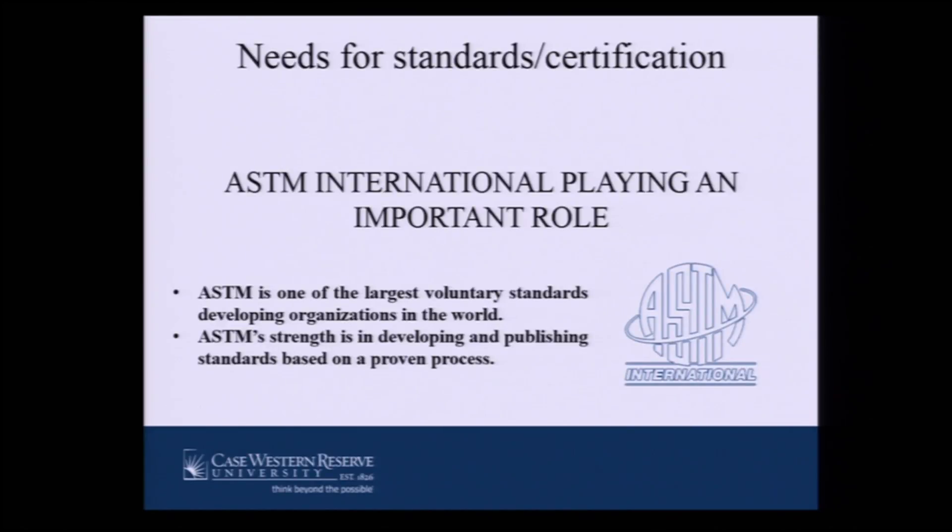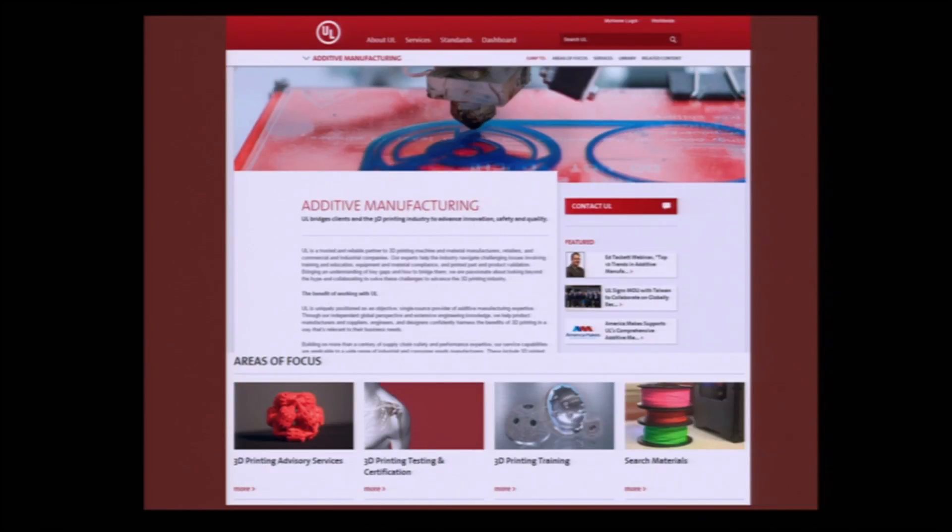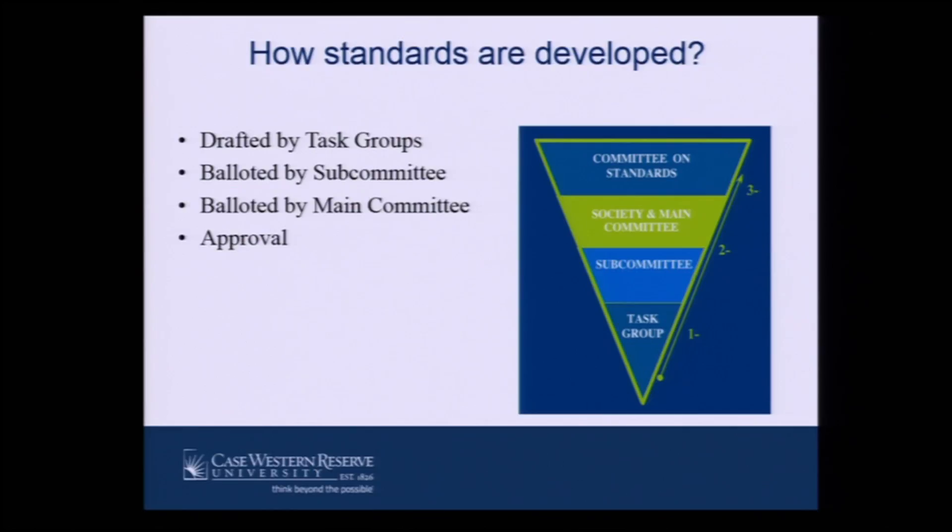That's what I'm involved with, and I'll give you one example. You see an example from UL — there are lots of activities around this technology at Underwriter Laboratory. You see lots of trainings, lots of testing and certifications, and you can go to their website and see what kind of resources they have available for you as a student.